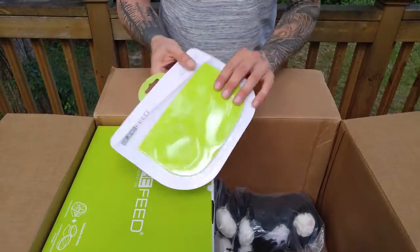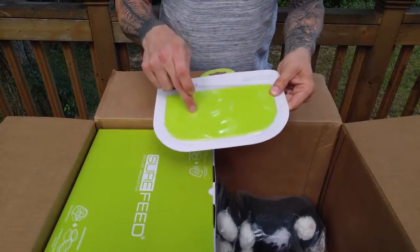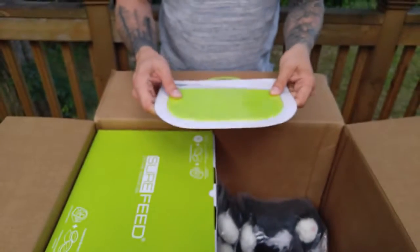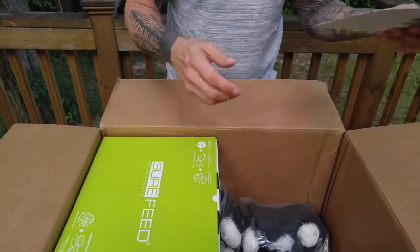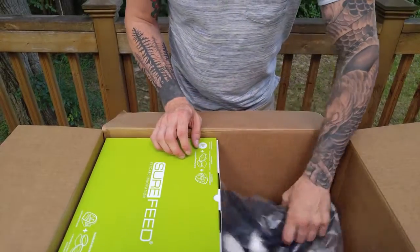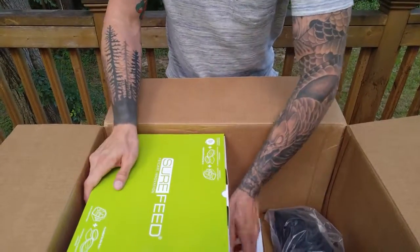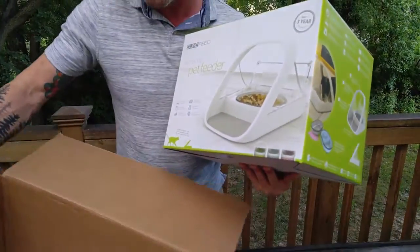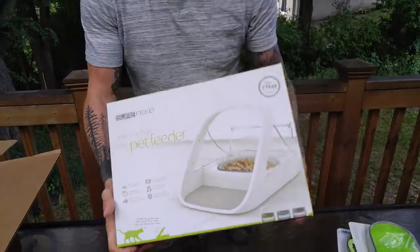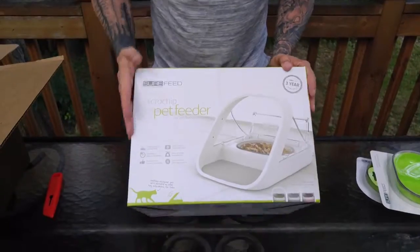And here's a little mat that goes underneath the food part, so when the cat steps up there, any food that drops lands on this and I can keep it clean. And here — moving this to the side — is the actual device. Pretty cool. It's called Sure Feed.